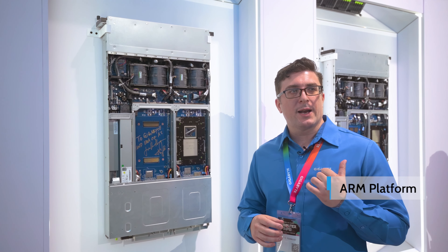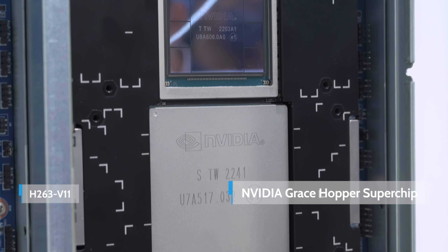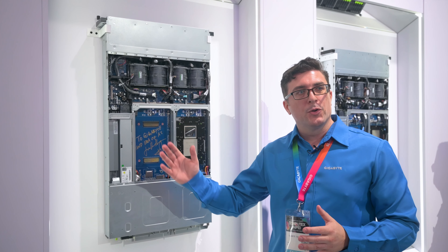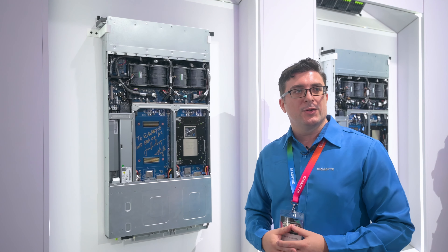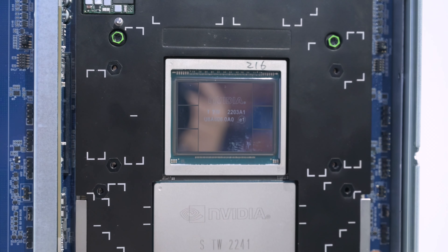We just looked at a cloud computing system with two Grace CPUs, but now this one is quite different. On top we have the NVIDIA H100 GPU and below we have the NVIDIA Grace Superchip. Because this is a multi-node server, we have four nodes of these, so it's designed for heterogeneous computing, and each of these modules can support up to 800 watts each.